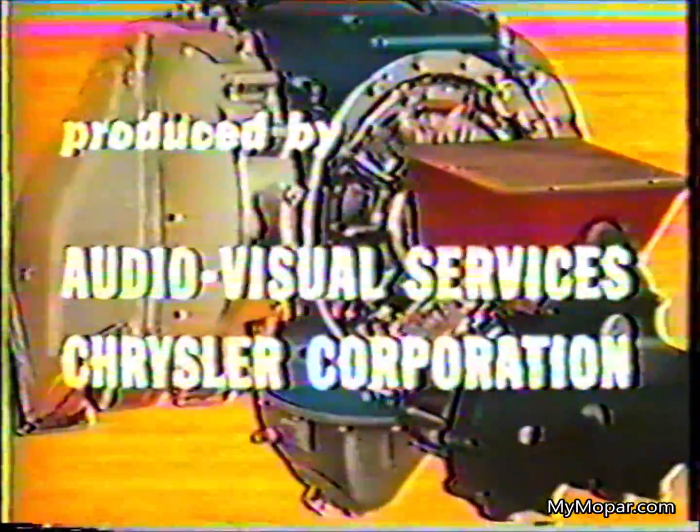March 25th, 1954 — an important year in the automotive industry. Chrysler Corporation announced the development and successful road testing of the first American-built gas turbine engine in a production line automobile. This engine was a milestone in automotive power engineering.